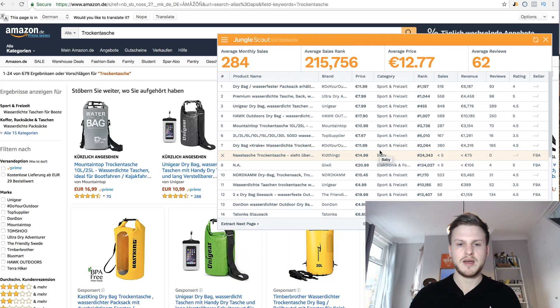Looking at the price: 12 euros — roughly the same as the UK. Average reviews are 62 in Germany, so we've got more volume and fewer reviews, which is a really good place to be. There are only two or three listings with over 100 reviews. The selling price is near enough the same and sales dip off towards the end — very similar marketplaces. You can definitely find products on Amazon.de.